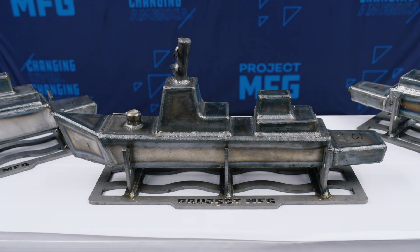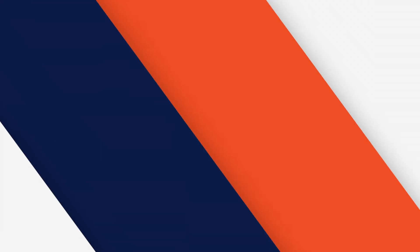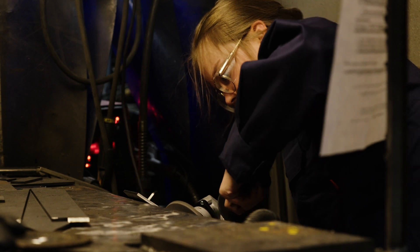All the welds went smoothly because all the fit-up was good. Each winner will also win a $1,000 scholarship from the American Welding Society. Winning or losing, being here is already a win for me. It's a good community — it's just a cool thing to be a part of. We need more tradespeople, and I agree with that message, and to be a part of that means a lot.